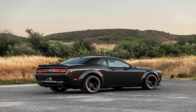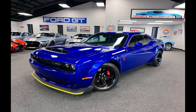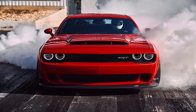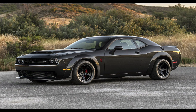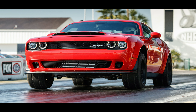Despite its extreme performance capabilities, the Dodge Demon is fully street legal, allowing owners to enjoy its power on public roads. The introduction of the Dodge Demon created a significant buzz in the automotive world, reinvigorating the muscle car segment and pushing the boundaries of what a production car can achieve in terms of power and acceleration. The Dodge Demon represents the epitome of American muscle cars, showcasing unparalleled power, acceleration, and performance. With its awe-inspiring supercharged V8 engine, purposeful drag racing features, wide-body design, and limited production, the Demon captivates enthusiasts and admirers worldwide.